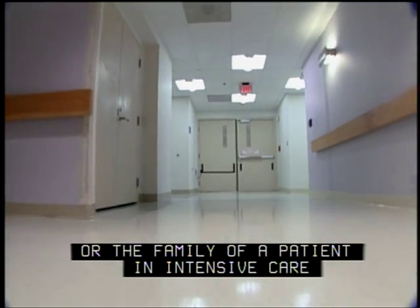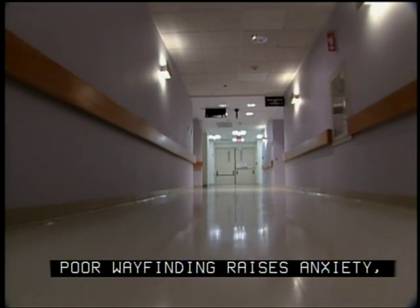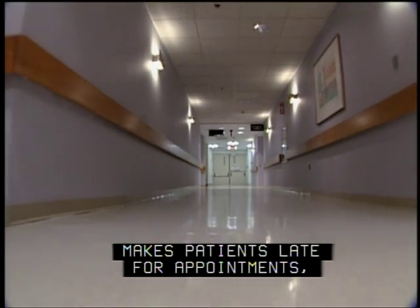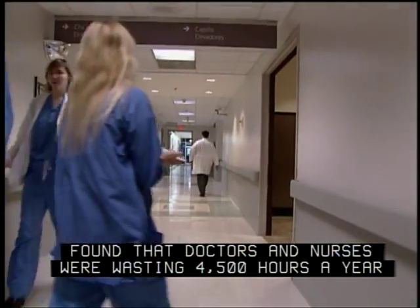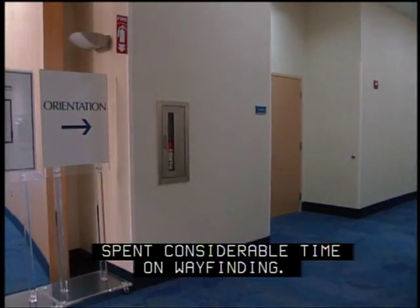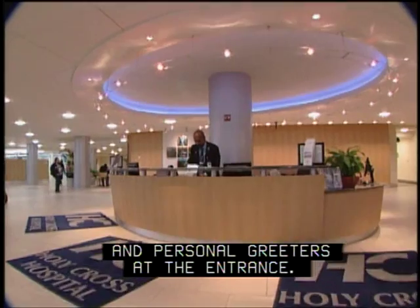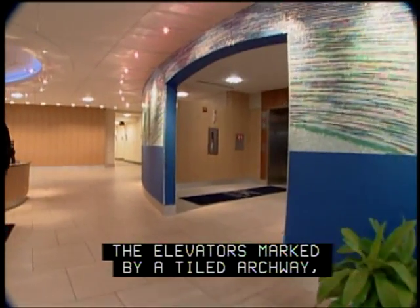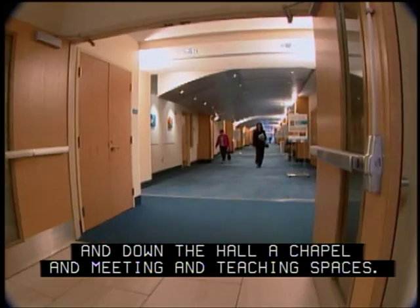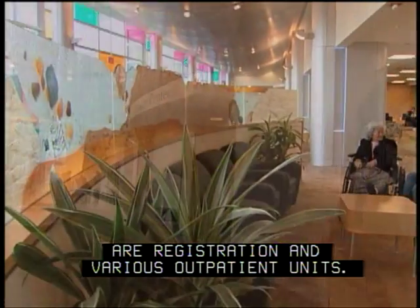No one wants a woman in labor or the family of a patient in intensive care to get lost in a hospital. Poor wayfinding raises anxiety, makes patients late for appointments, and wastes staff time. A study at Emory University found that doctors and nurses were wasting 4,500 hours a year giving directions to visitors. So the Holy Cross design team spent considerable time on wayfinding, providing valet parking and personal greeters at the entrance, and clear markers for key destinations including the maternal and newborn center, chapel, and outpatient units along the new concourse.